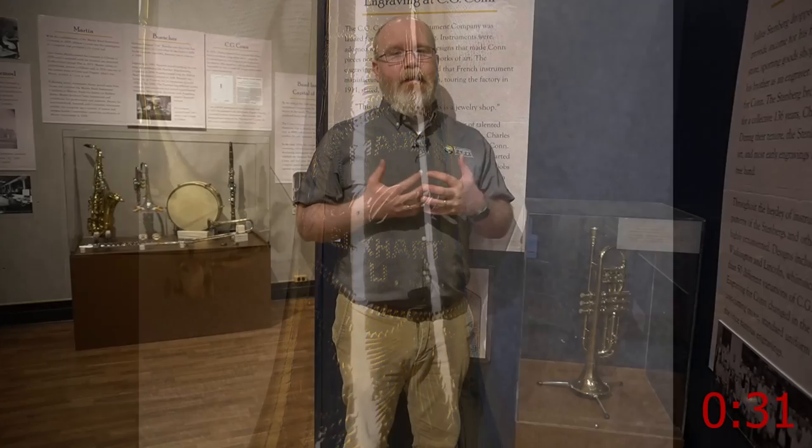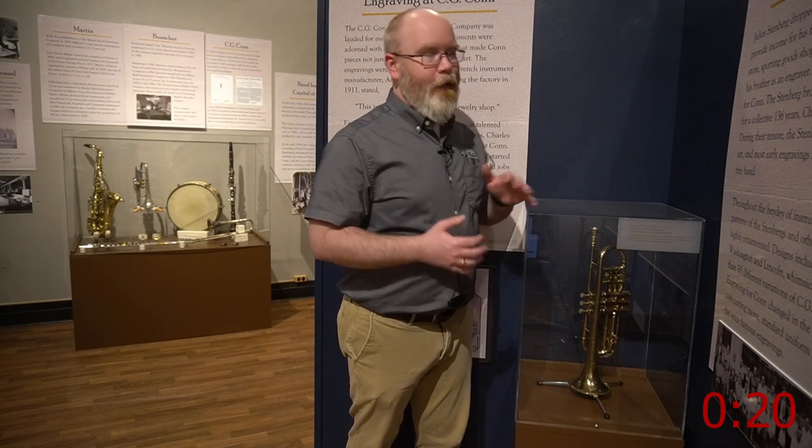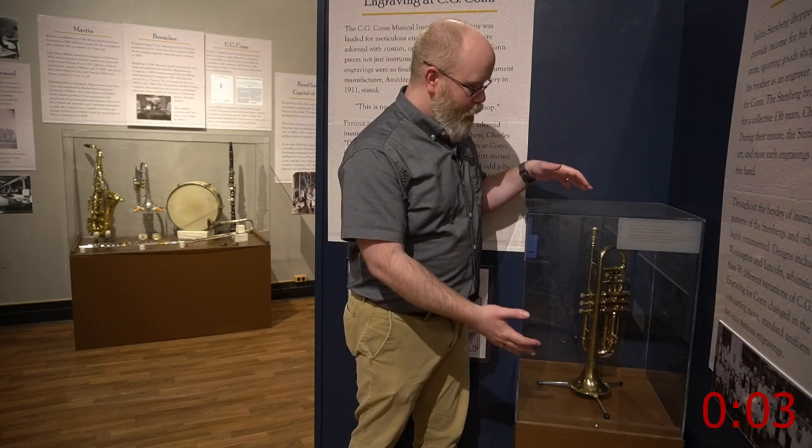In 1911 there was a French musical instrument maker who came here, and he was quoted as saying, 'This is not just a factory — this is a jewelry shop.' And this cornet is a really great example of that. The other reason this is a great example is the engravers who could have made this — the Stenberg Brothers, Charles and Julius, who was also known as Doc. They had a really long history with musical instruments, and we will reveal that story if you move this cornet onto the next round.